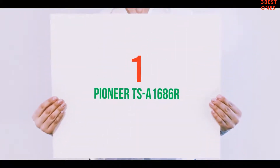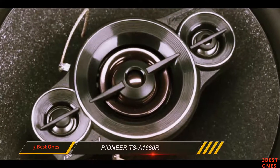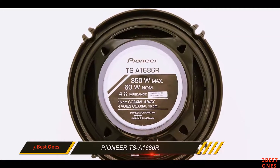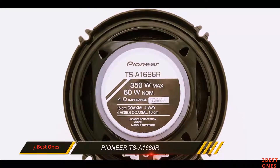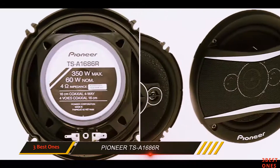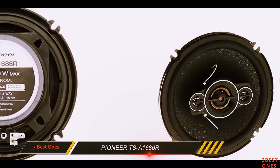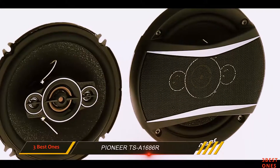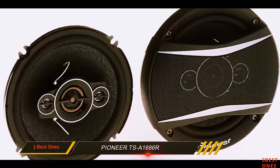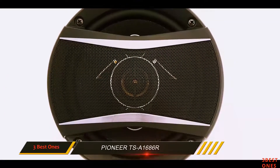And number 1 on this list: the Pioneer TSA 1686R. This set of 4-way coaxial speakers has an RMS of 60 watts per pair and a peak power of 350 watts per pair. The frequency response is 32 Hz to 38 kHz. The dome tweeter and super tweeter are made using polyethylene terephthalate. There is also an elastic surround, which helps in improving the overall quality of the sound produced.